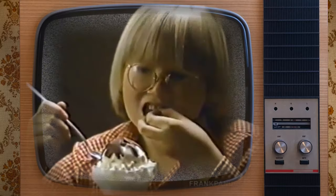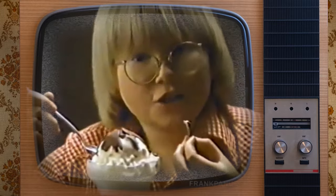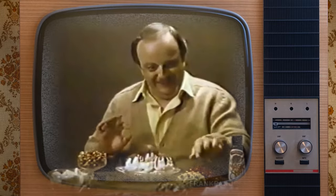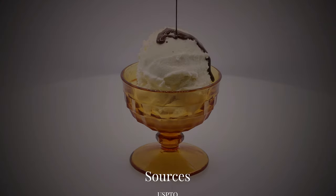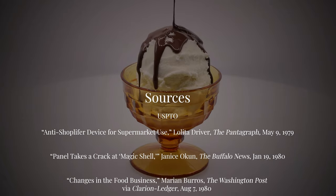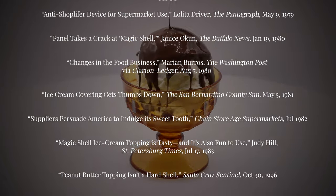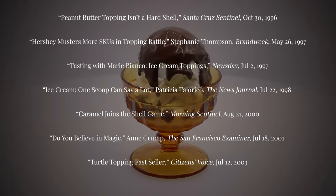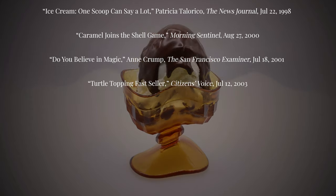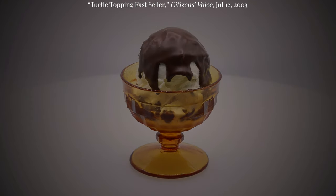Of course, you could choose neither — there are countless recipes showing how to make a shell-like topping yourself using chocolate and coconut oil. Regardless of what you use, shell toppings are a fun and seemingly magical way to add something extra to your ice cream sundae. Thank you for watching! This video was a lot of fun to make — it was especially satisfying to film the b-roll of the toppings freezing and speed it up afterwards. If you liked this video and would like to see more about the history of products, brands, and companies, please consider giving it a like and subscribing below.